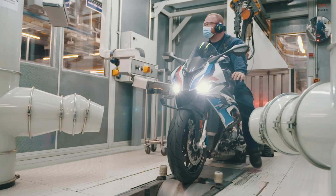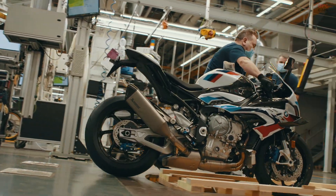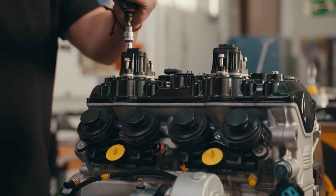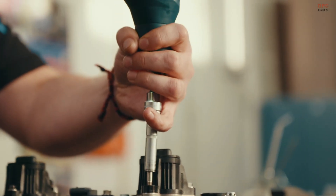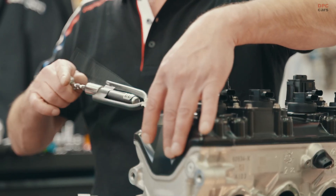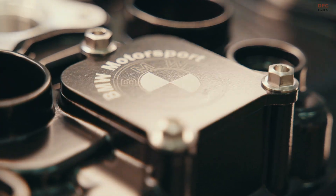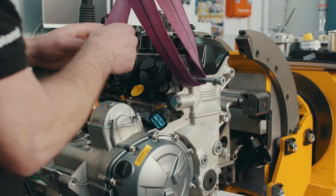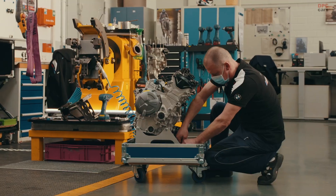Each engine is also tested on a dyno rig before leaving the plant, simulating real-world performance scenarios to ensure no compromises. Tolerances are measured in microns. The piston rings must seat perfectly. Camshafts need to rotate with just the right resistance. Even the torque used to tighten each bolt is digitally monitored and recorded for quality control.